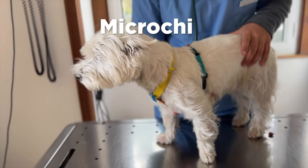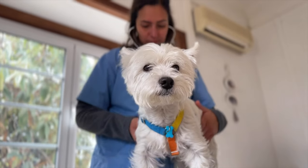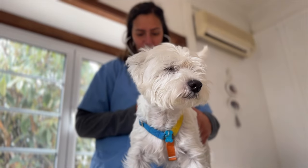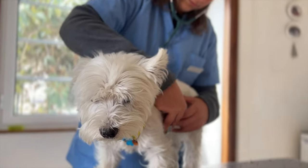Your dog needs to have a microchip in order to fly. Most dogs get this when they are puppies, but if your dog isn't microchipped you can easily get it done by taking them to your vet's office and they'll do the rest.